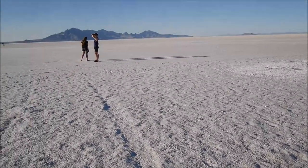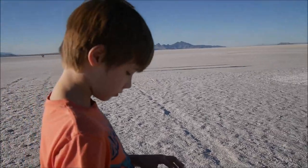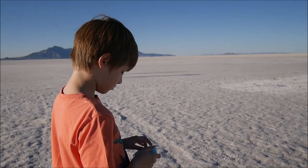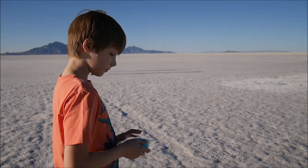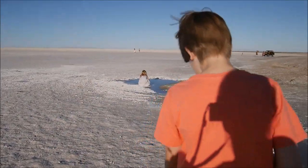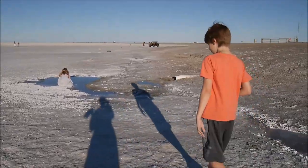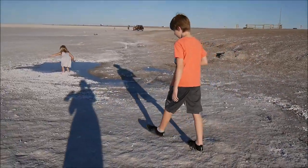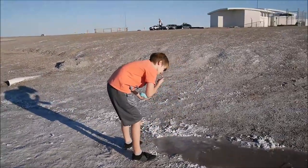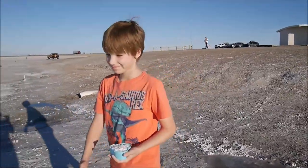I don't know exactly if it comes from the Himalayas, but it contains more of some minerals and some of them have this pink color. But sea salt is white. That water is pretty salty.